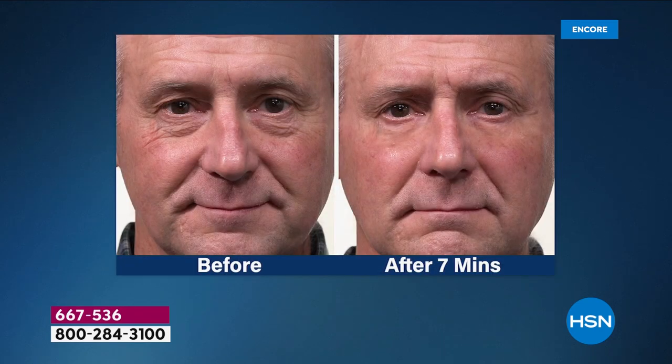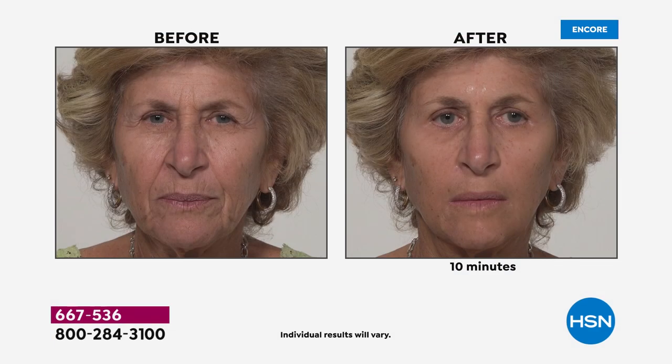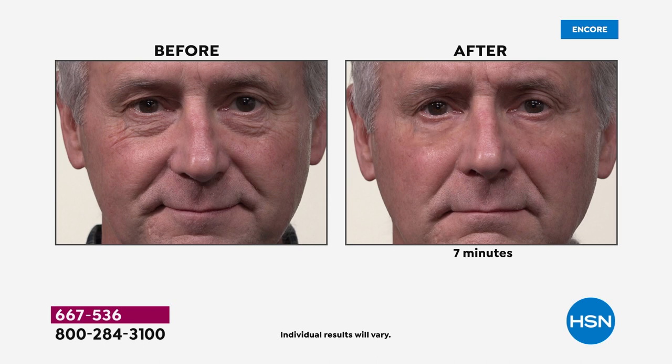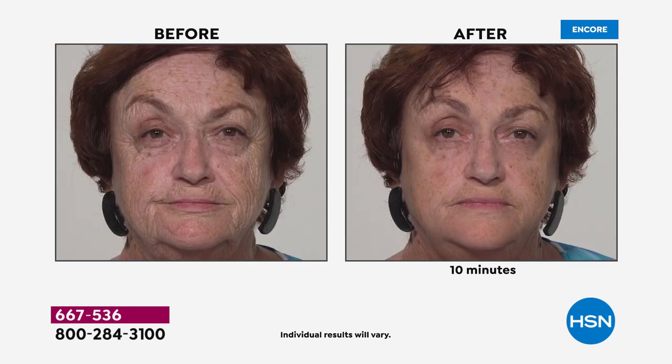Plexiderm is a serum, which means it's user-friendly, dries quickly and invisibly into the skin — any skin tone, texture, or type. Men and women love it because it's an invisible shield. Men tend to suffer from under-eye bags that are more three-dimensional. When you put makeup or concealer on bags, it's like putting a flashlight on the issue — it seeps into those crevices. Plexiderm eliminates the need for a lot of product.